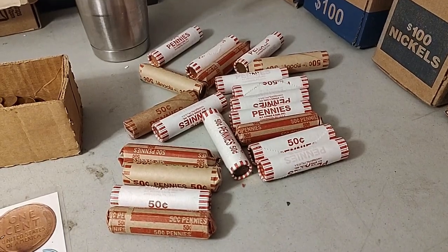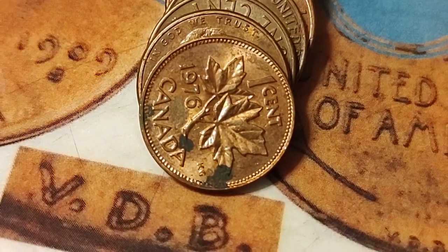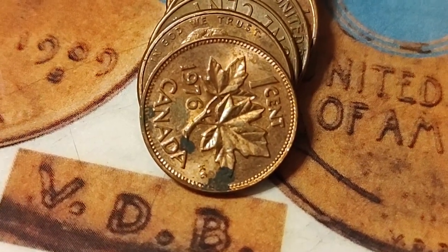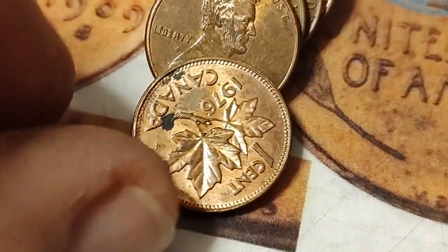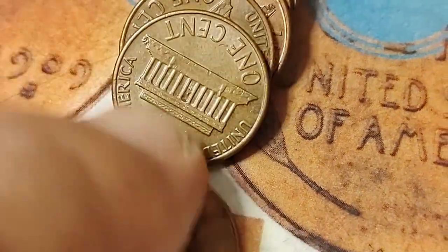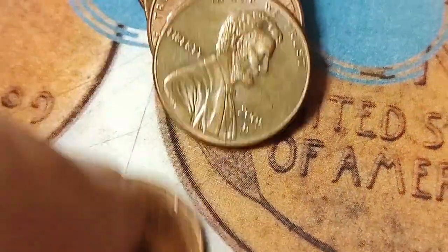Looks like a few of these might be customer-rolled. I'll go through those first and then the sealed ones last. This is my sixth row of the $10 worth I'm going through — no wheat pennies yet, but I've been getting some pretty decent copper. And here is a 1976 Canadian copper. That's nice.